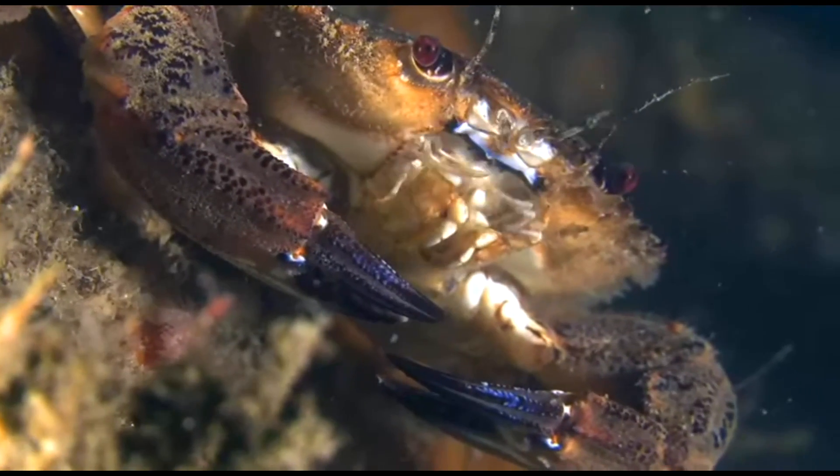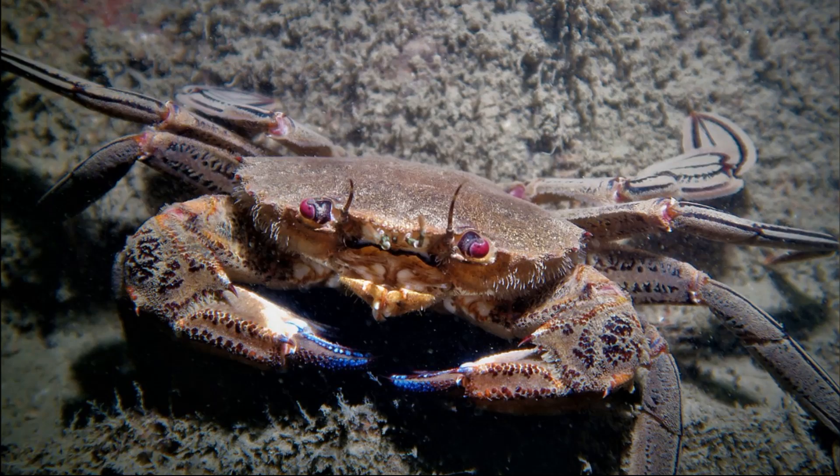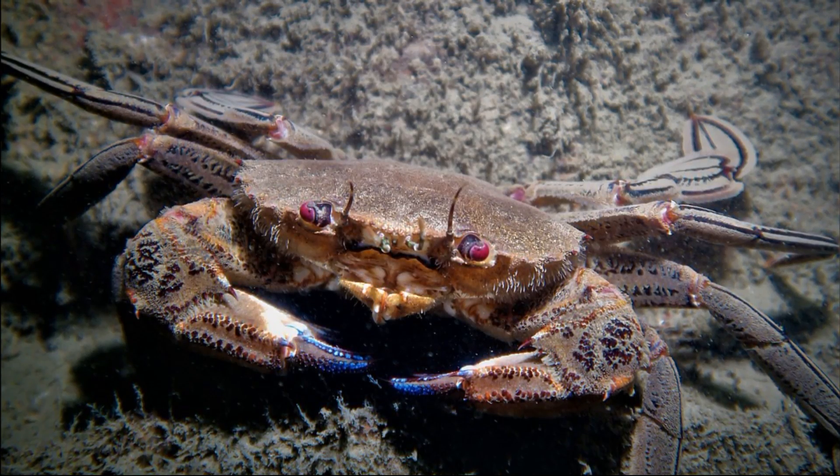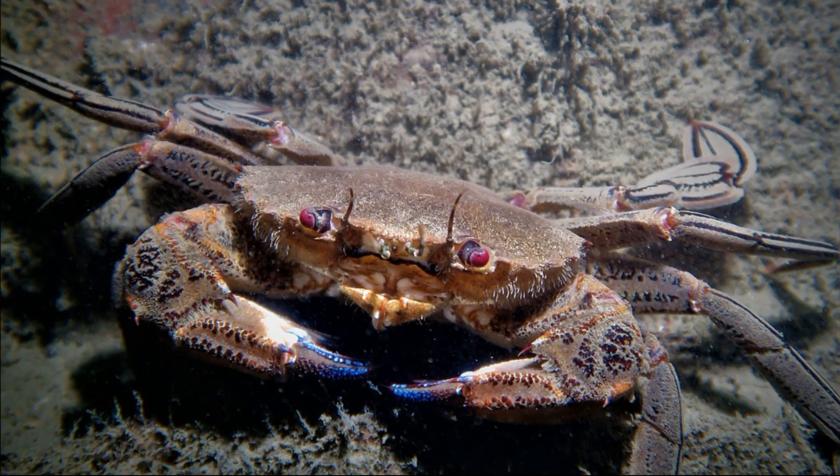The velvet swimming crab has striking, blood-red, stalked eyes. These crabs get their name from the fact that their shell is covered in a dense, velvety layer of fine hairs.